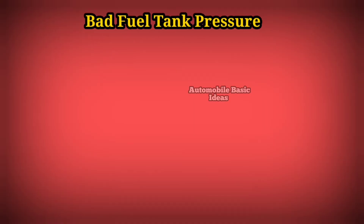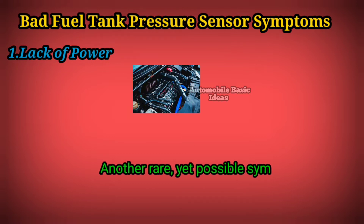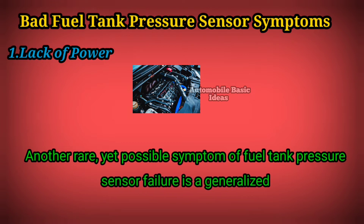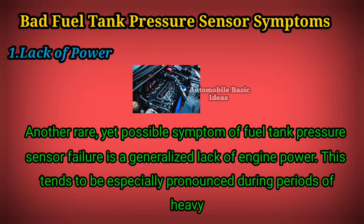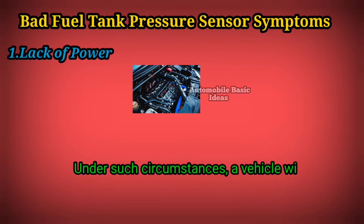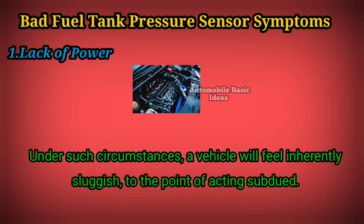Bad Fuel Tank Pressure Sensor Symptoms. 1. Lack of Power — another rare yet possible symptom of fuel tank pressure sensor failure is a generalized lack of engine power. This tends to be especially pronounced during periods of heavy acceleration. Under such circumstances, a vehicle will feel inherently sluggish, to the point of acting subdued.